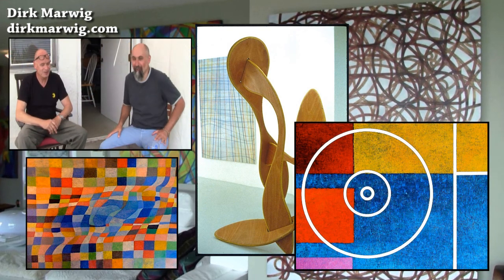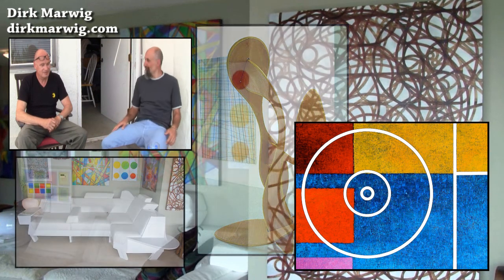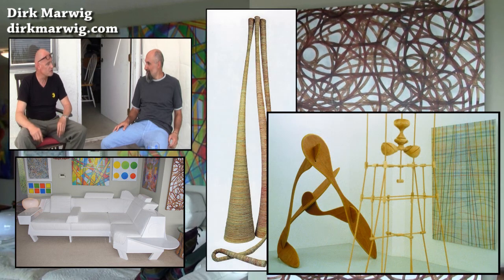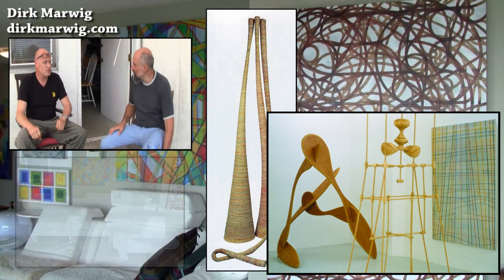Dirk Marwig. You're German? Yeah. Dirk Marwig, German. Where are you from? I was born in Bochum, but my family moved to the States when I was young. Bochum — is that south? No, Bochum is by Cologne. Cologne, okay, yeah, that area.